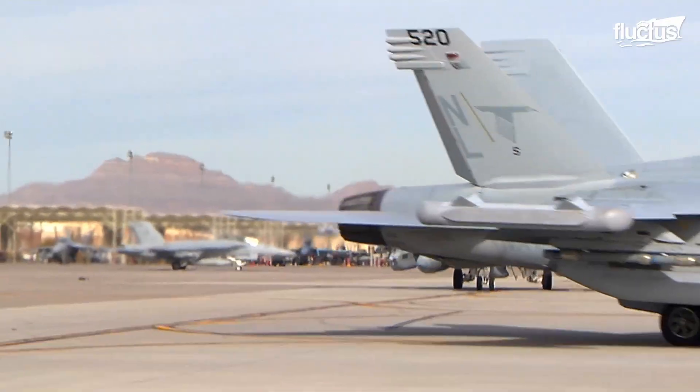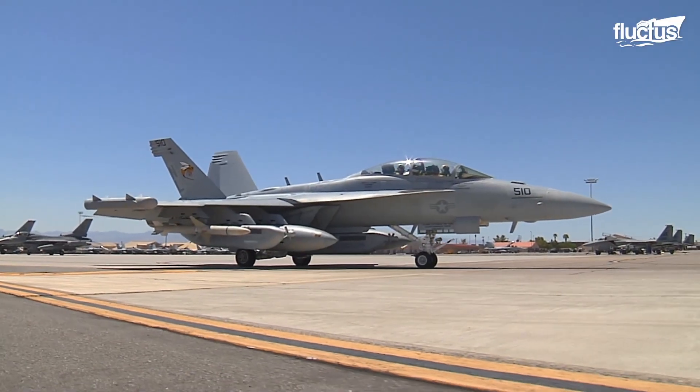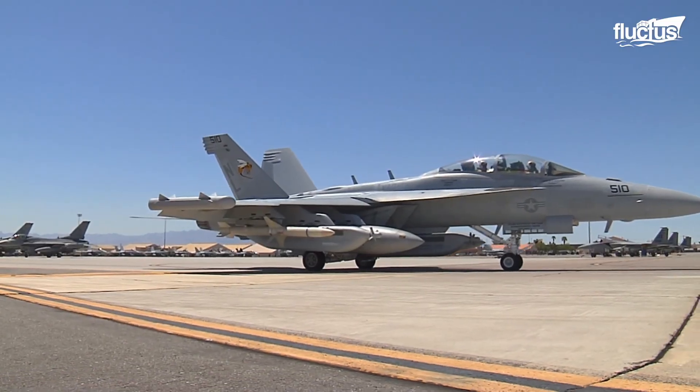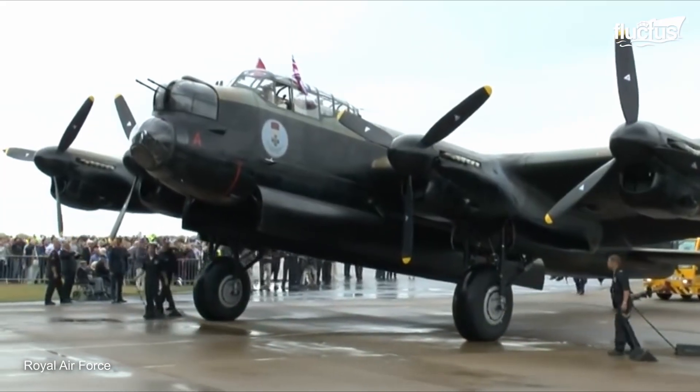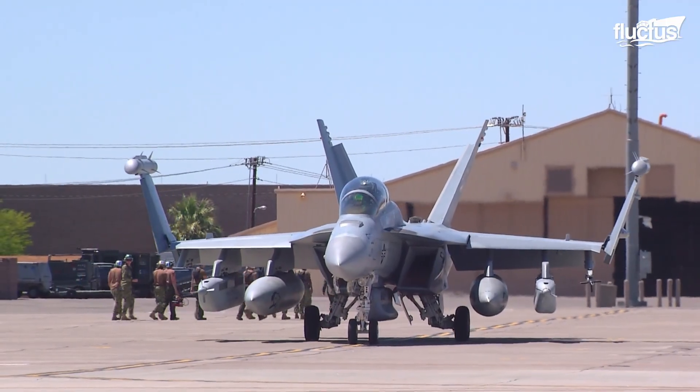It has encouraged the construction of various types of aircraft, especially designed for electronic attacks – from the first modified Avro Lancaster to aircraft such as the EA-18G Growler.